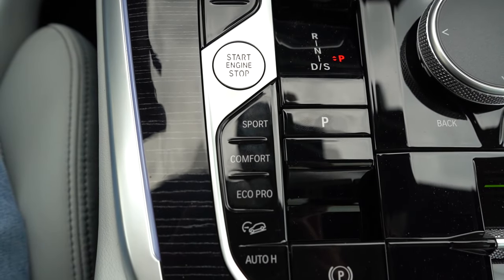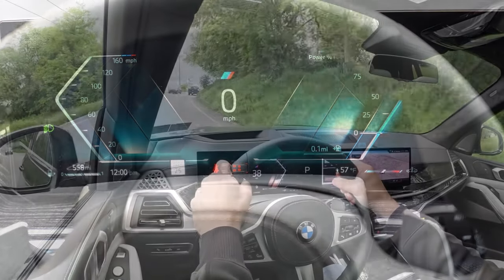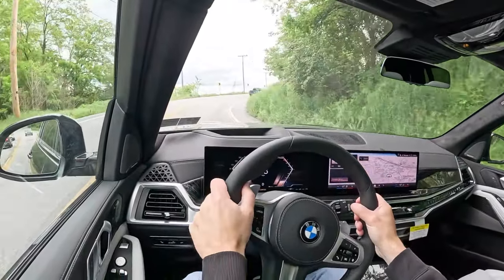Before we do any paddle shifter or acceleration testing, I do want to mention the drive modes. Those buttons are located just to the left of the shifter. Drive modes include Eco Pro, Comfort, and Sport, adjusting things like shift points, throttle response, and steering sensitivity.